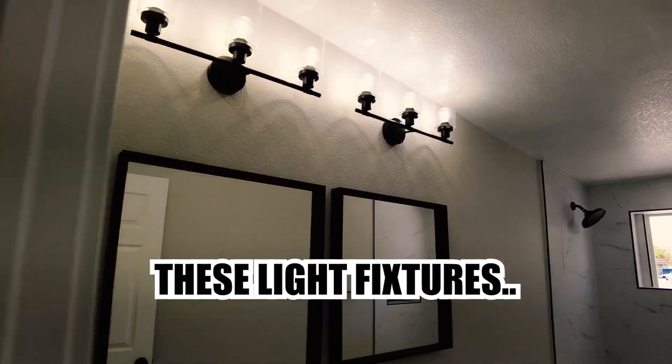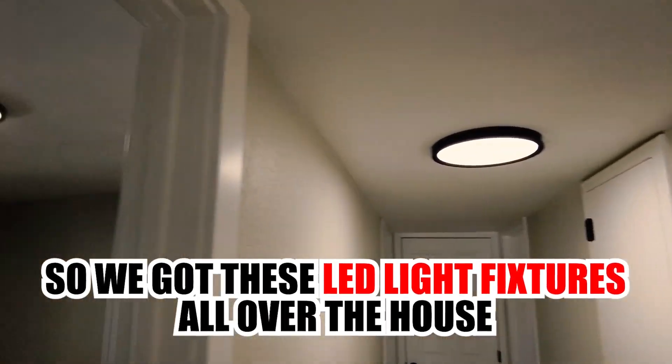We got these LED light fixtures all over the house.